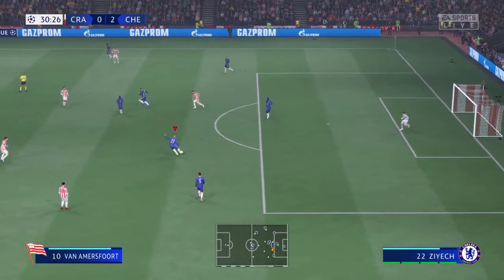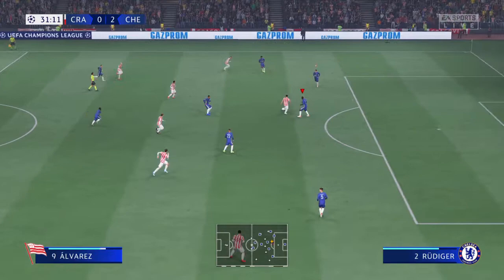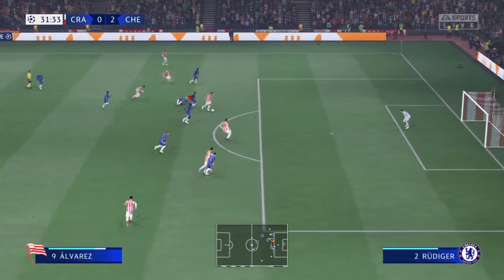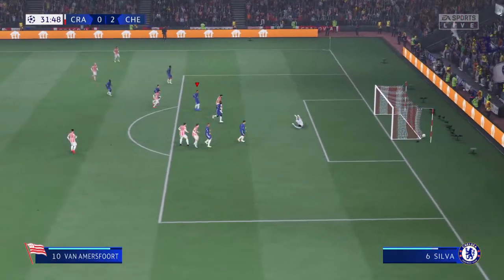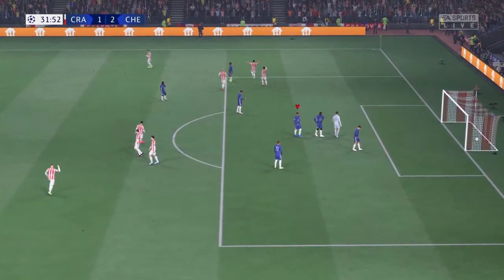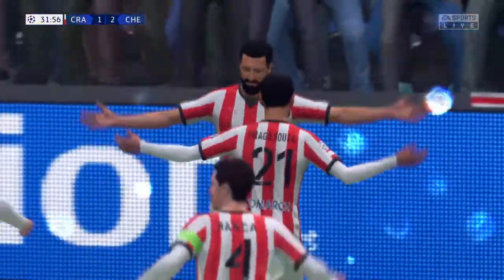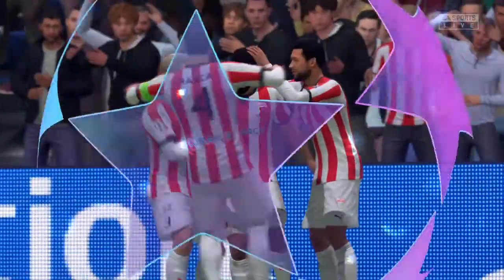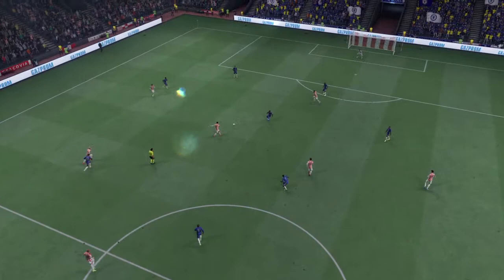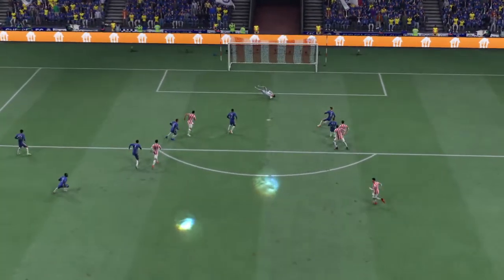Tackling and winning the ball — can he find the net? In it goes to reduce the deficit! Still very much alive and kicking. Just look how he holds off the defender, keeps his balance and still hits the target. What a good goal that is.